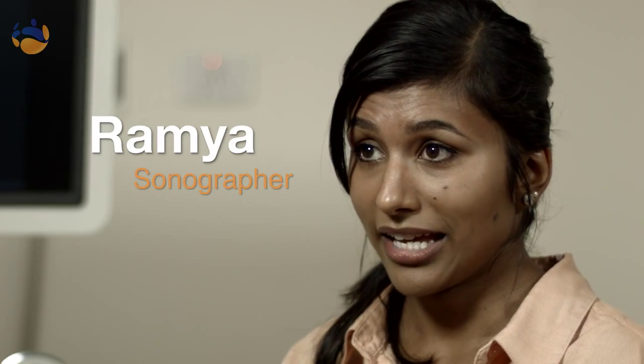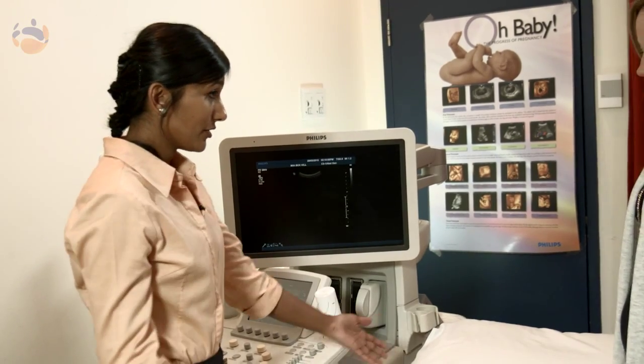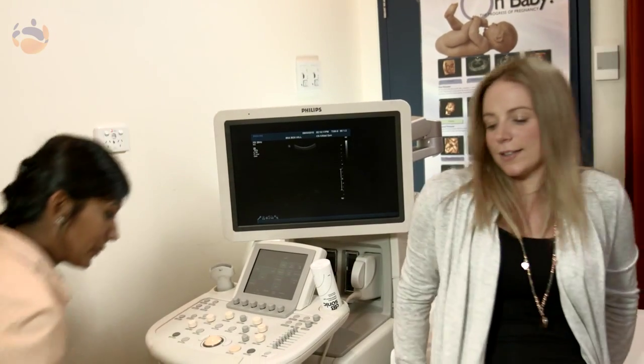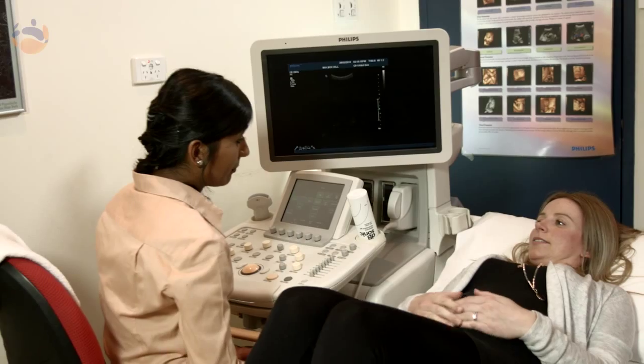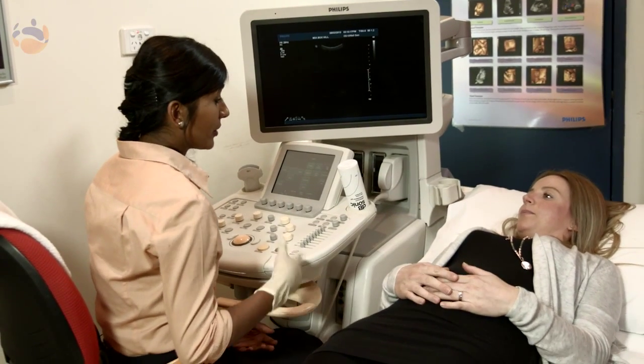My name is Ramya. I'm a sonographer. I take ultrasound scans. Ultrasound is a high frequency sound wave. Sound waves pass through the tissues and then reflect back to the transducer, which will then be displayed on the screen as a real-time image.